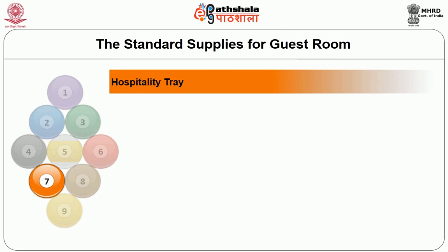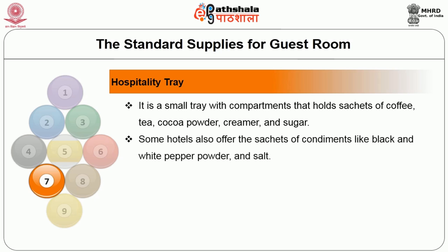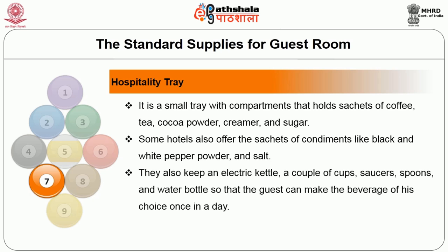The next amenity provided as a standard guest supply is the hospitality tray. The hospitality tray is a small tray with compartments that holds sachets of coffee, tea, cocoa powder, creamer, and sugar. Whenever the need arises, the guest can make their own coffee and make use of those facilities. Some hotels also offer sachets of condiments like black and white pepper powder and salt. They also keep an electric kettle, a couple of cups and saucers, spoons, and a water bottle so that the guest can make a beverage of their own choice.